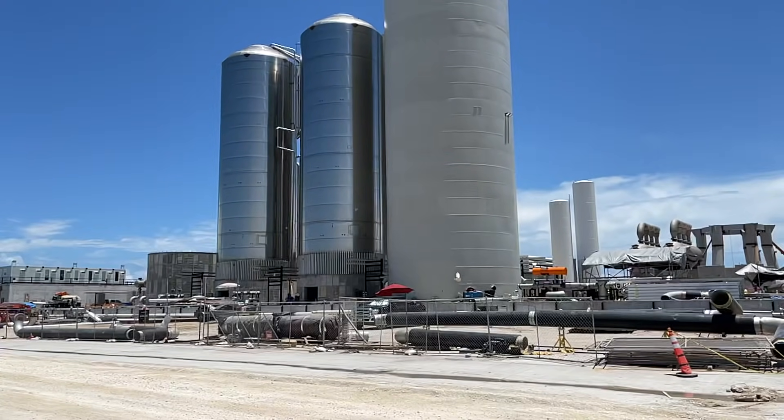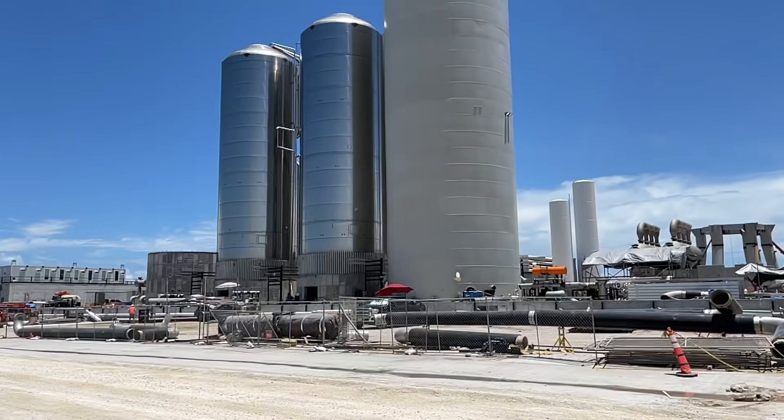So on the site there will be nitrogen, there will be liquid oxygen, there will be methane and helium. Those are the gases that I've heard about so far.